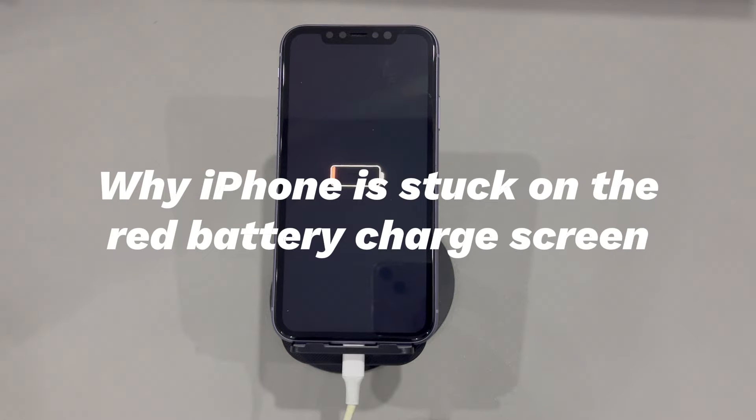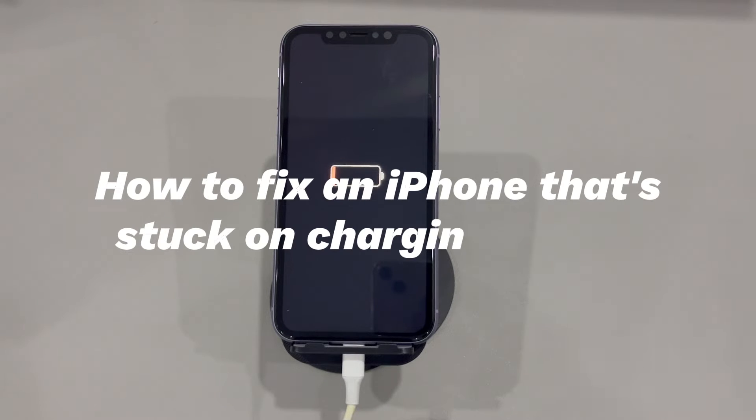One cause that's easy to ignore is the environment. An environment that's too hot or too cold will prevent the iPhone from charging and leave it stuck on the dead battery screen. We also suspect it might be a hardware issue resulting in your iPhone stuck on red battery logo screen and won't turn on. Thankfully, you can fix some of these malfunctions on your own. So here's what you need to do to get out of the charging screen stuck on the iPhone. Don't worry if you're a novice of digital devices or a new iPhone user. We'll introduce all the methods step by step.